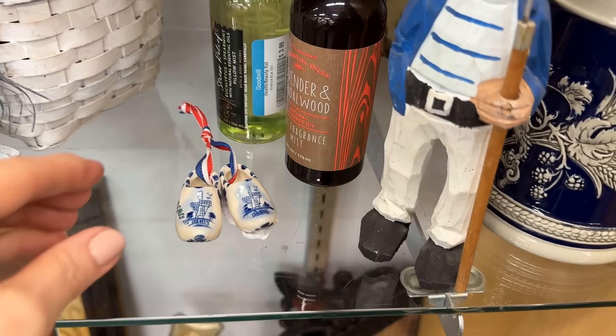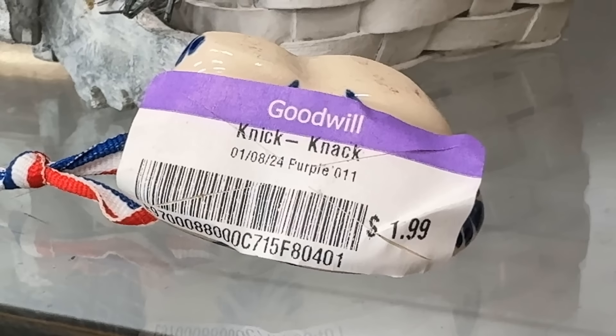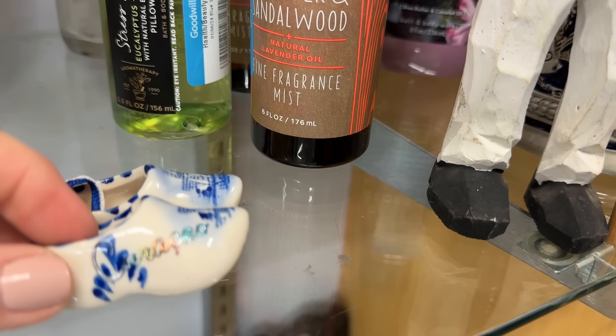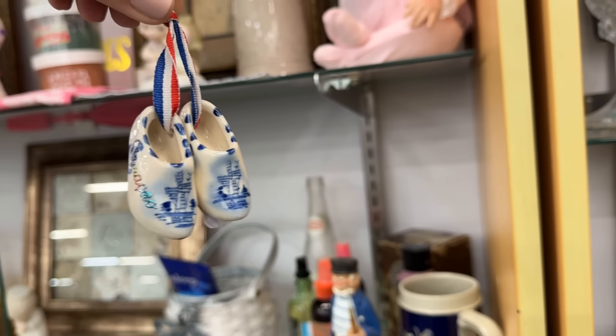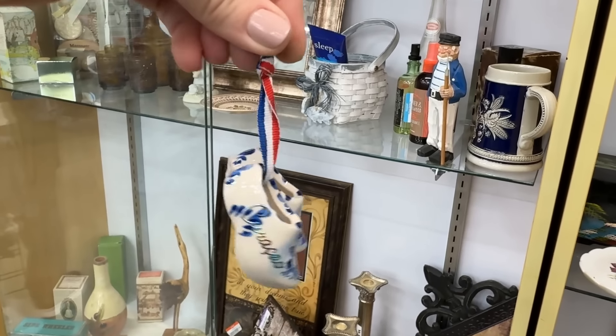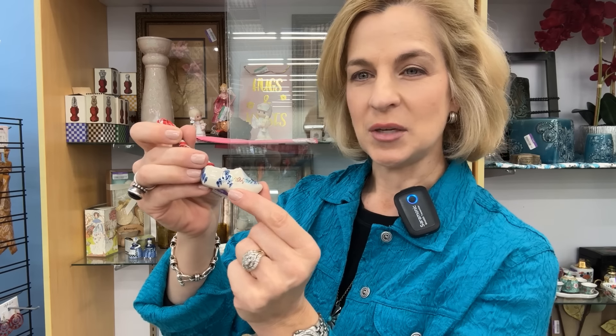And the blue and white Delft I'm always looking for — complete with the ribbon. At $1.99 I'm definitely going to take these home, because I do have plans for these. This has some embellishment you normally don't find on the Delft shoes — I really like these. I do find these every once in a while and I'm glad to have them today. For $1.99 this is going to be a great addition to my very small Christmas tree in the dining room with lots of chinoiserie and blue and white elements. And this is unique because it has Dutch Curaçao on the shoe.